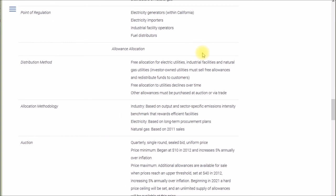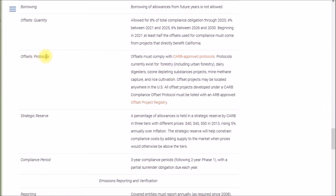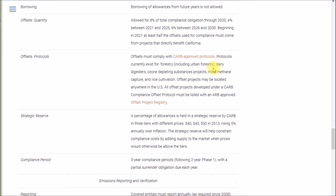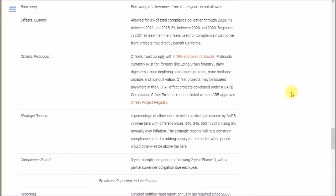Back on the Center for Climate and Energy Solutions website, there's information about offsets or protocols — mitigations that may be used in place of buying permits or allowances. Protocols currently exist for forestry and planting trees, dairy digesters, ozone depleting substance projects, mine methane capture, and rice cultivation; offset projects may be located anywhere in the US. I'll mention this again in the next video where I look at a somewhat shady third-party natural gas supplier. These offsets may also include utility-sponsored energy conservation programs like insulation and Energy Star rebates. If anyone has anything to add to help clarify any of this, please post in the comments section below.